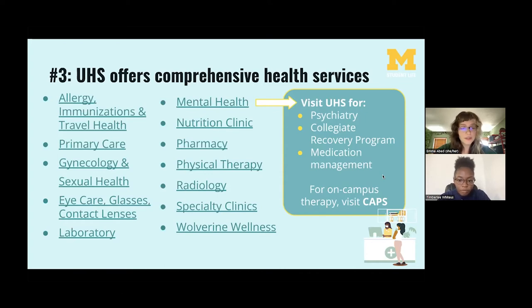By researching online and reading physician bios on the UHS website, you can find a provider that's a good fit for you and establish a medical home on campus. If you're experiencing a medical emergency that can't wait, call 911 or visit the emergency department at Michigan Medicine. UHS provides comprehensive care for many needs — if you're currently under medical care at home for a chronic condition or mental health services, you can continue that care on campus. There's also a pharmacy at UHS where you can transfer or pick up prescriptions.